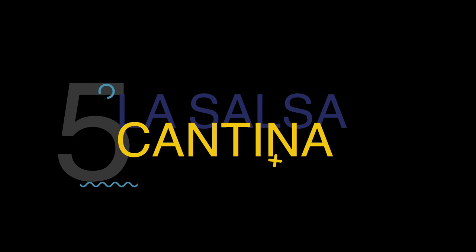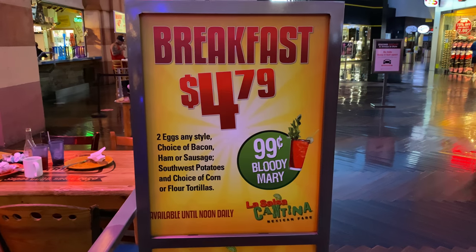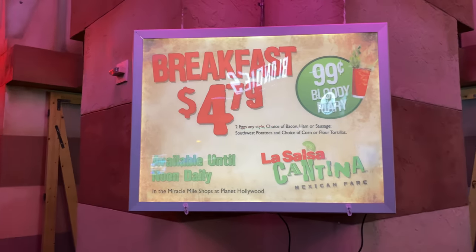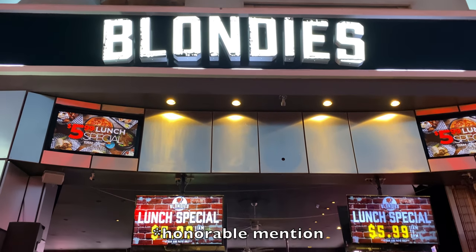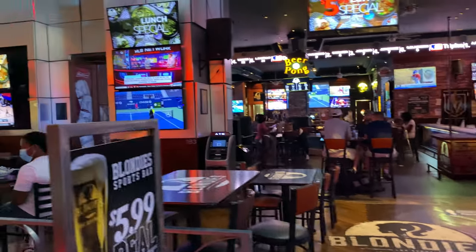Welcome to La Salsa Cantina. We are so excited to be kicking things off here on our day of cheap eats at the Miracle Mile shops. We're so excited to dive into this breakfast — quite interesting and cheap at $4.79. This is definitely one of the cheapest breakfast spots on the Las Vegas Strip near the Miracle Mile shops. There's also Blondie's just across the way with a special for $3.99, open 7 days a week until 11 o'clock. It's a pretty simple option but definitely good value. You have your choice of bacon, ham, or sausage.